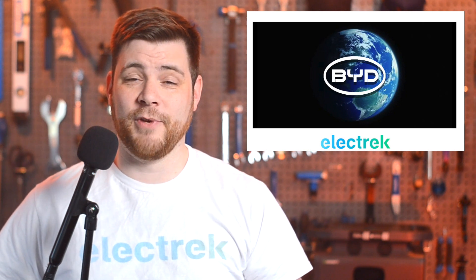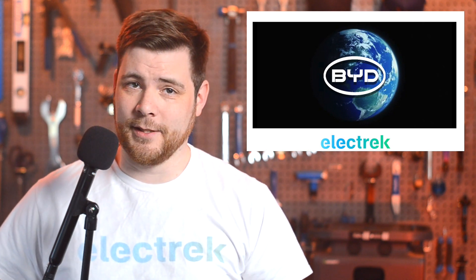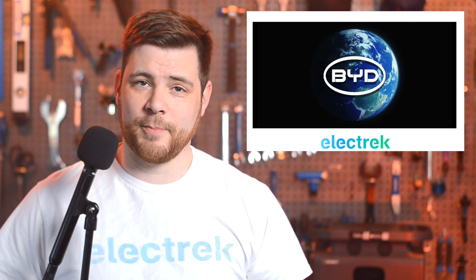And after watching a promo video from BYD, I can kind of see why. I put a link in the description if you'd like to find it.